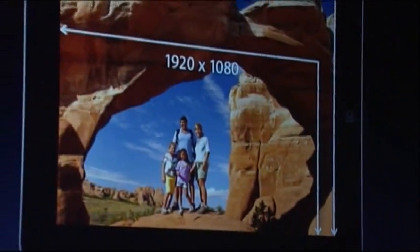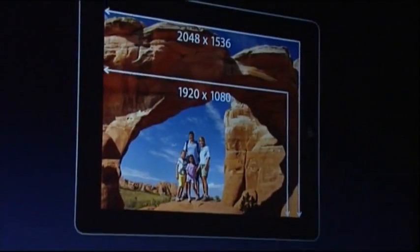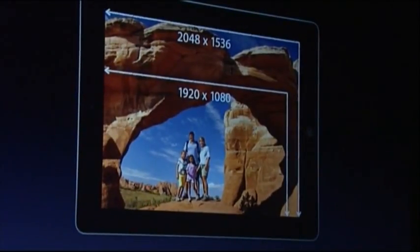Let's overlay the photos — the same photo as they could be displayed on each of these devices. You see the iPad shows over a million more pixels than your own HDTV does at home. That's incredible.